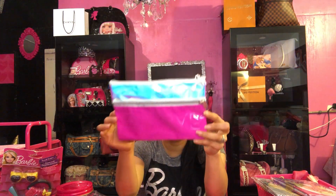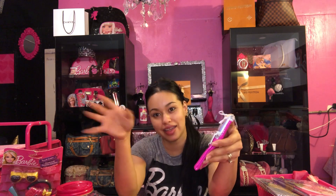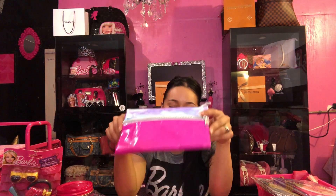My husband bought this right away for me. I was like, I don't need one but I want it. And I didn't see what it said — it said 'Boy Bye.' So my husband was like, yep, I'm getting you that one!